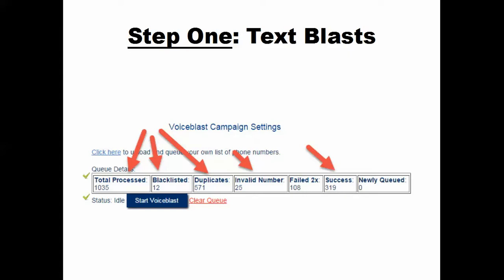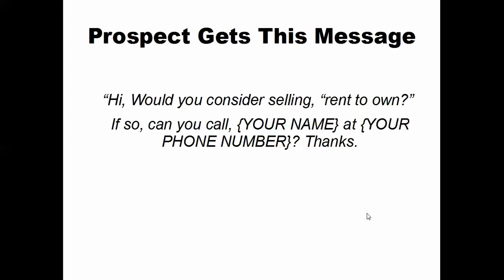It's got my voice giving the message, asking if they're open to selling their home rent-to-own. We're going to focus on doing text blasts — it does the same thing and it's great because they can read it. The text message will have your phone number so they can open it with their thumb and click your phone number. It's going to say: 'Hi, would you consider selling rent to own? If so, can you call?' — and then your name and phone number. So they can just quickly and easily decide and call you with the click of a thumb.